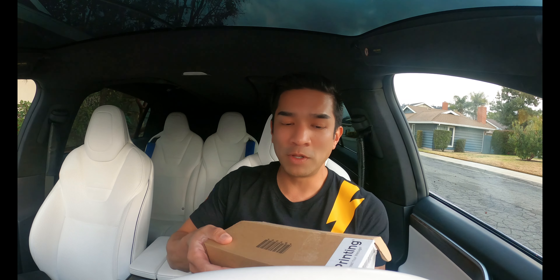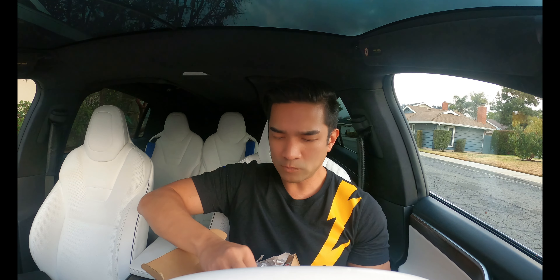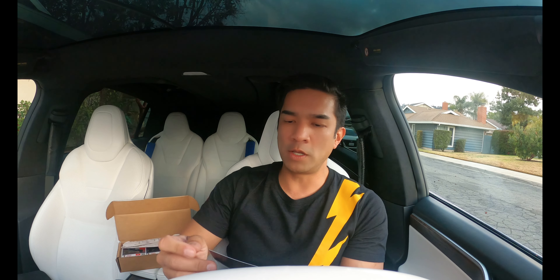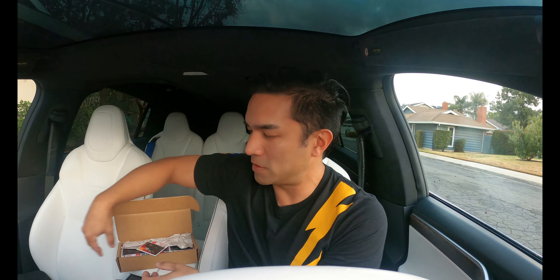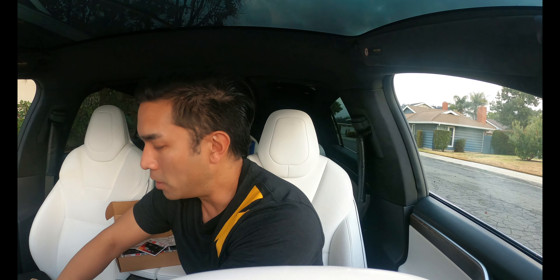So here's the fourth generation of promo magnets. Let's take a look at the first one — there are four of them. The first one, ooh, check this out. It looks like it's the Tesla Cyber Quad for kids. You want to teach them young.